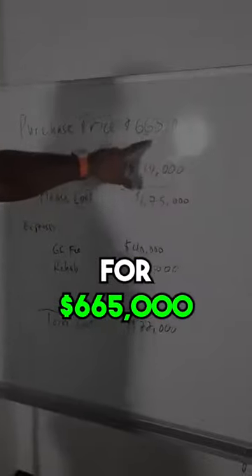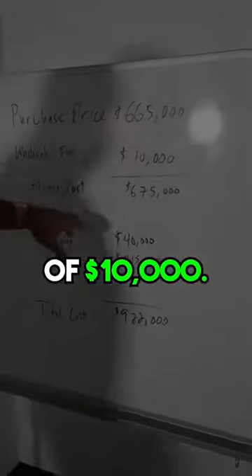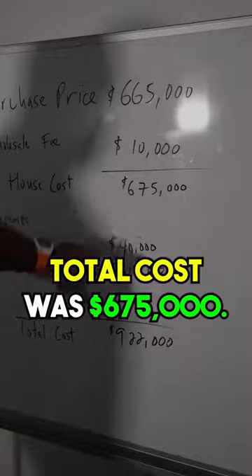He found the house for $665,000. There was a wholesale fee of $10,000, so the total cost was $675,000.